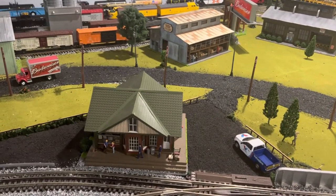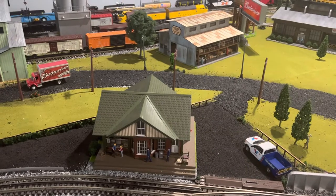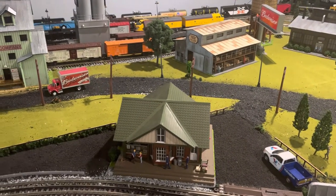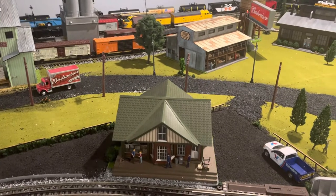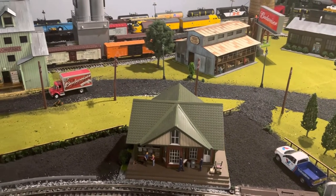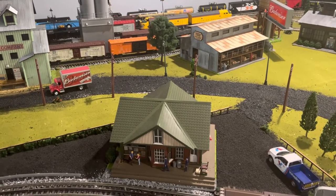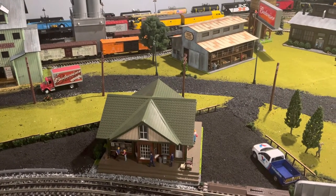Hey y'all, welcome back to Elk River Trains. I got a couple items in today from Menards and we're just gonna go over one of them today. It'll be a quick review — I'll do a better one in a day or two. I decided to buy a car hauler, just because of the price of it. I wanted to compare it and I'm kind of impressed with it.